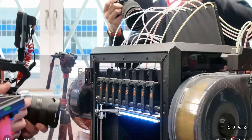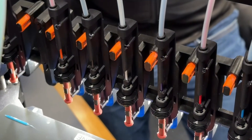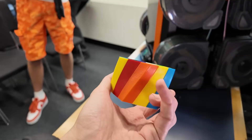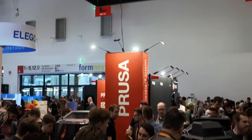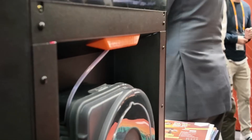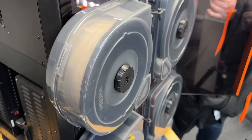Over at Formnext, Prusa's Core 1 has gained the ability to print 8 materials, thanks to a new upgrade developed in collaboration with Bontech called Index. This is a drop-in multi-material system designed specifically for the Core 1, and early demonstrations have been extremely impressive — with fast switching, clean transitions and fewer purge-related issues.